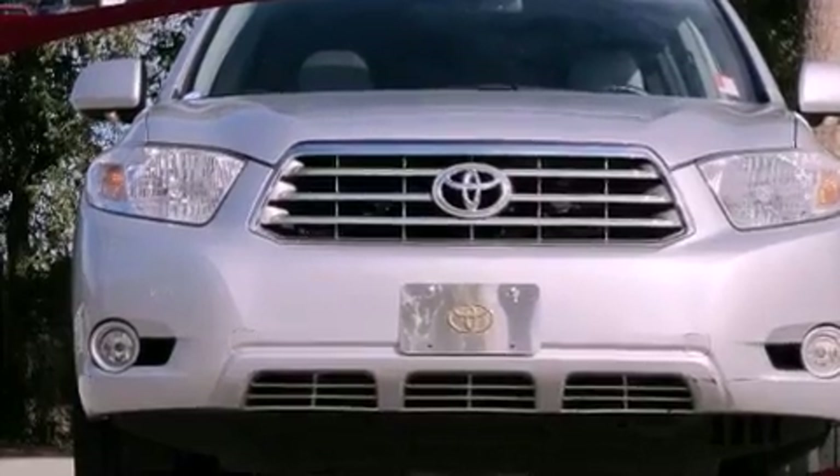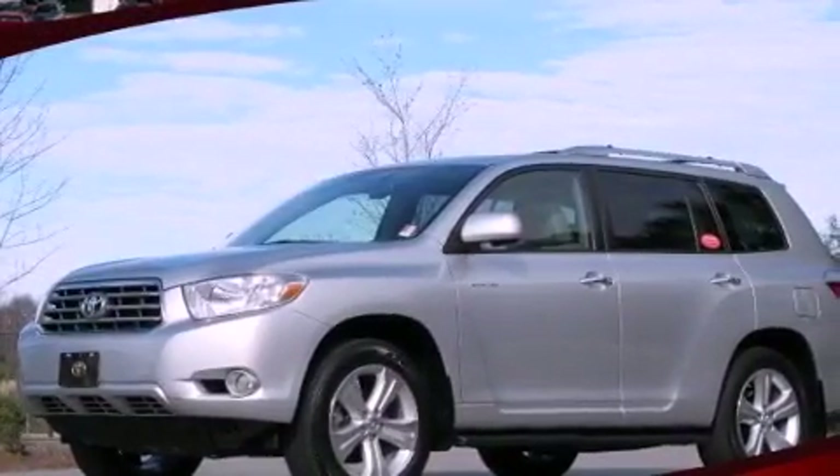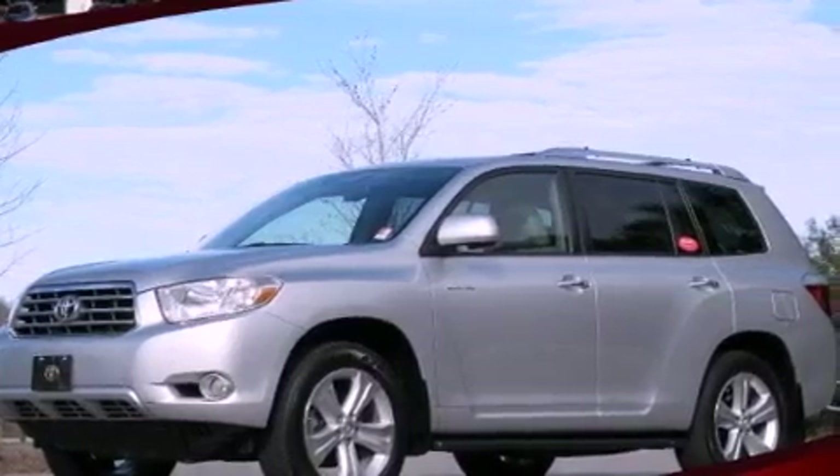Its top features include a moonroof, heated front seats, a rear seat entertainment system, XM satellite radio, and a navigation system.